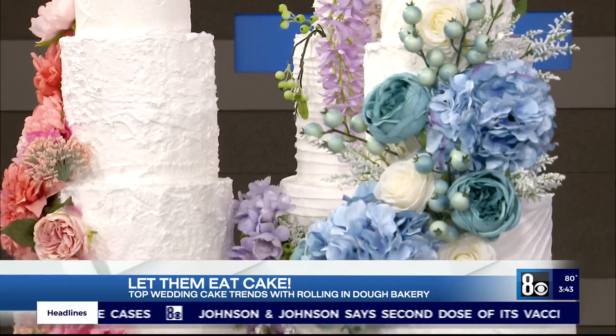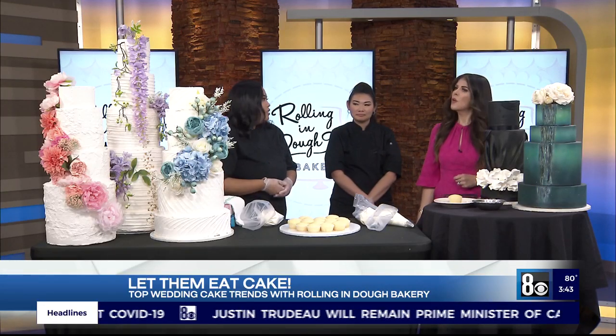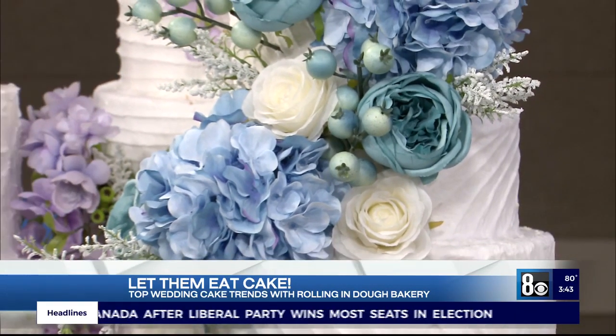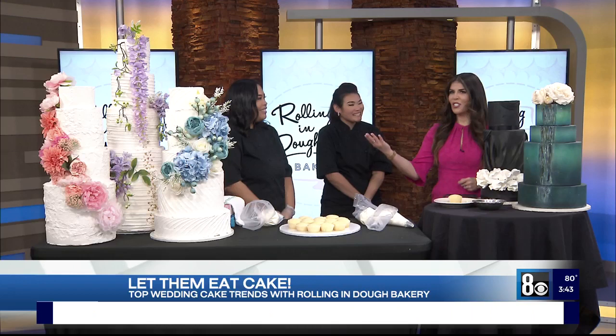Fresh florals are definitely the best way to go, but faux flowers have definitely been popular. It's more affordable for budget brides and it actually still looks just as elegant as fresh flowers. It helps all our out-of-town brides too, who can't find their florists quite yet because they're planning from so far away. So they get their faux flowers and send them to us — it looks just as good.